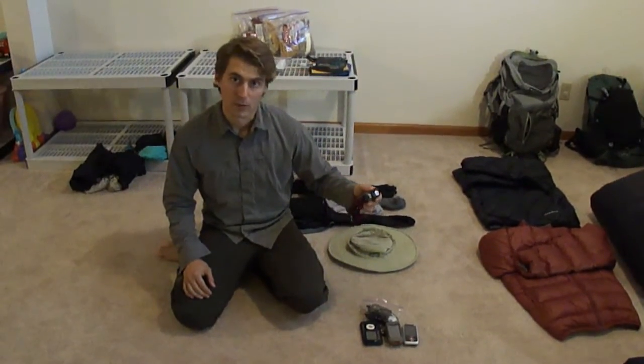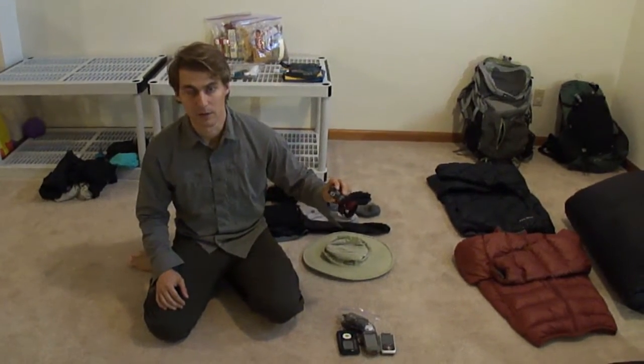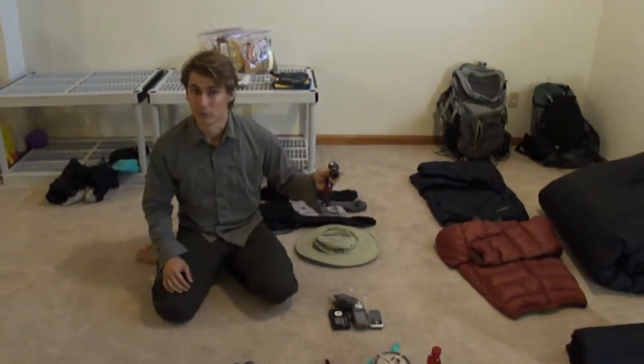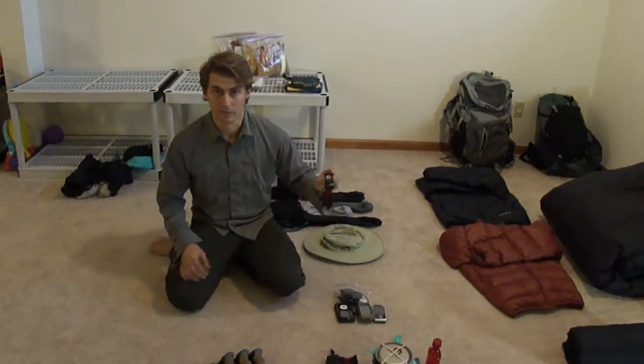I went with the Bright headlamp. I work at night and sometimes use the Remix which is brighter, but I've found the Bright to be completely sufficient. It uses two AAAs instead of three, it's not as bright, but it has a red nightlight mode and it's significantly lighter.